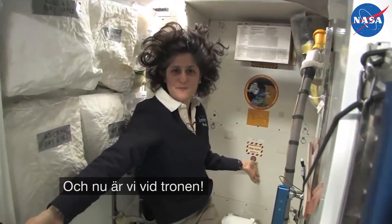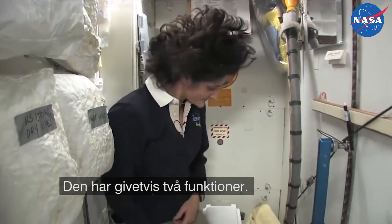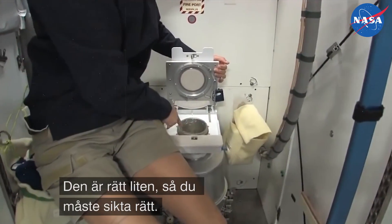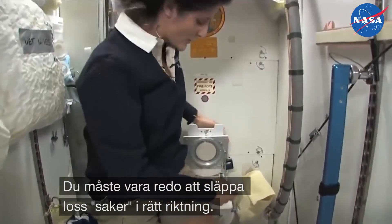Here we are at the throne, and of course it serves two functions. Number two right here. You see it's pretty small, so you have to have pretty good aim, and you need to make sure things get let go in the right direction.